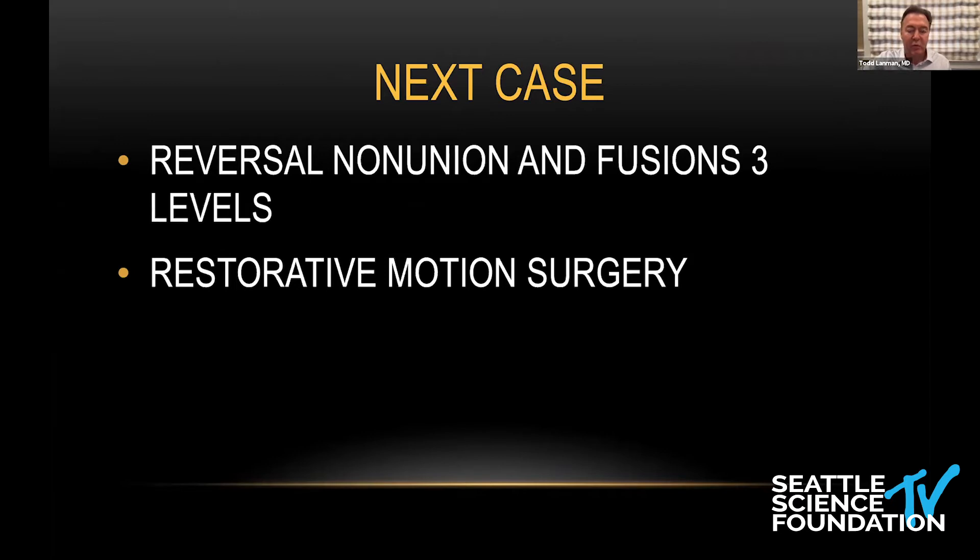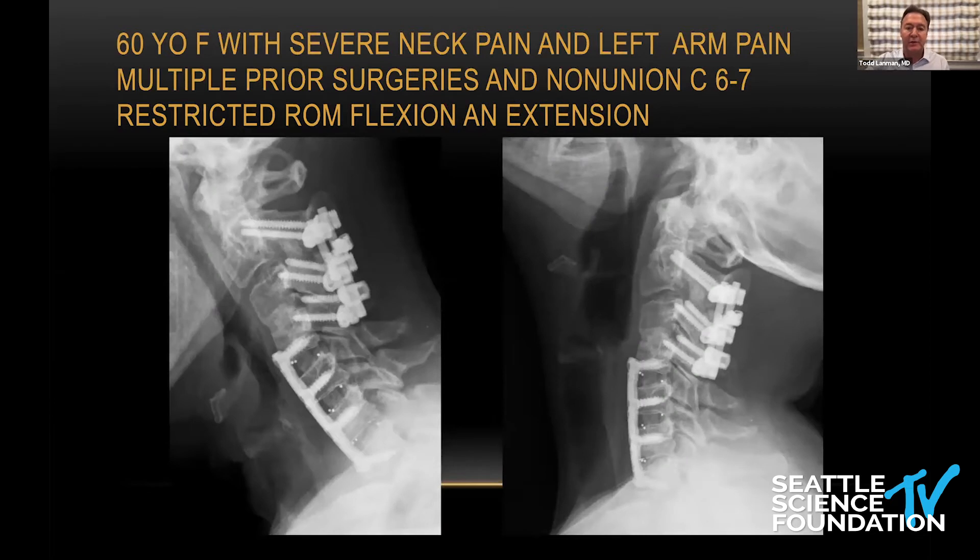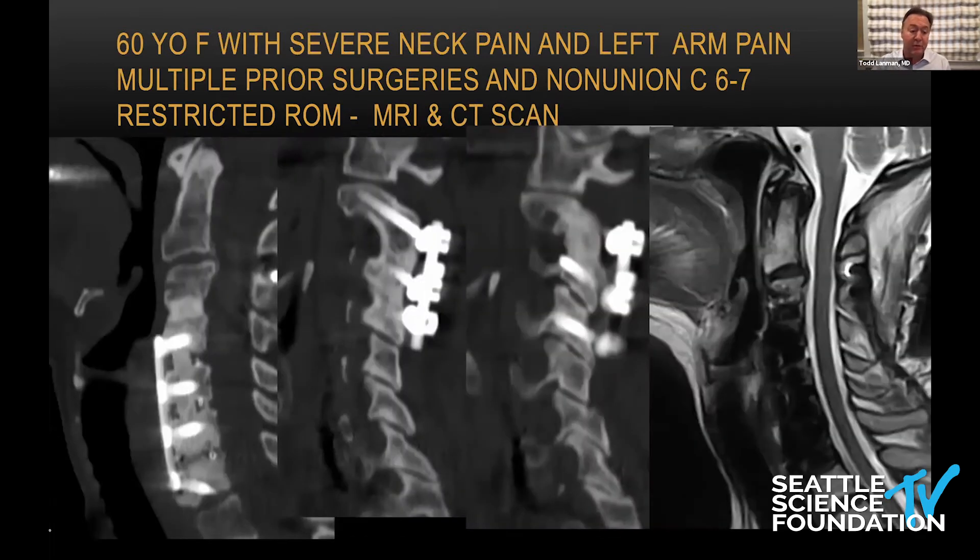This is a more interesting and more recent case. She's a 60-year-old woman who came to me from Louisiana with horrible neck pain and left radiculopathy at C7. She had multiple surgeries leading up to this construct and has a non-union — you'll see that on the CAT scan at C6-7 — with very restricted range of motion. What the prior surgeons recommended was extension of her fusion. Her facets are reasonably healthy at all levels.